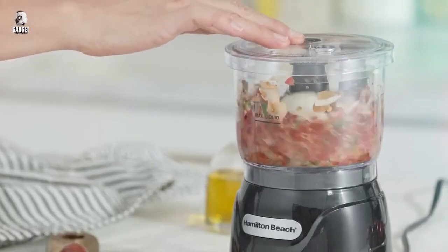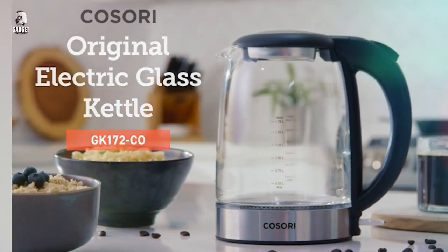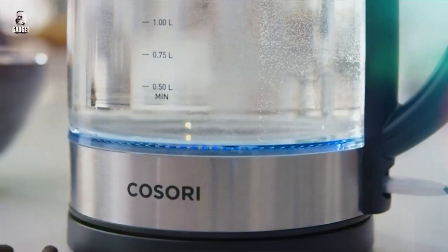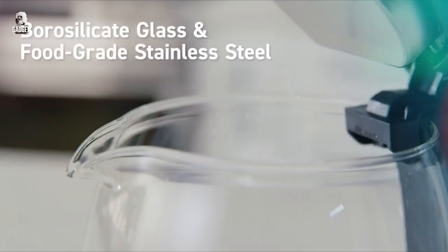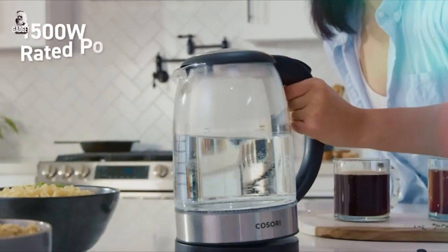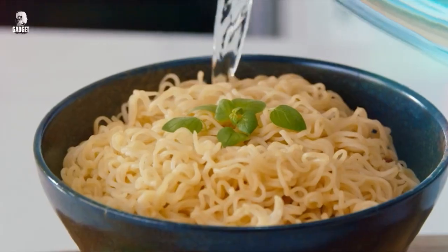The COSORI Electric Kettle in matte black is a stylish and efficient appliance for tea and hot water enthusiasts. With 1500W power and a 1.7-liter capacity, this glass tea kettle quickly boils water for your favorite beverages.